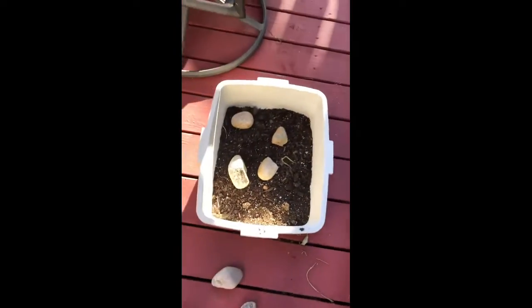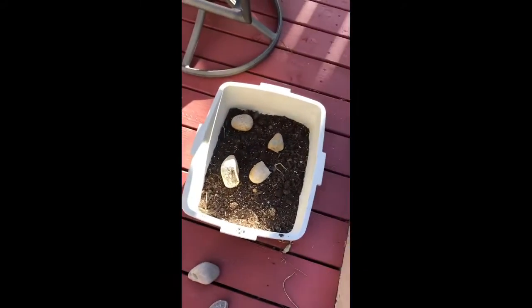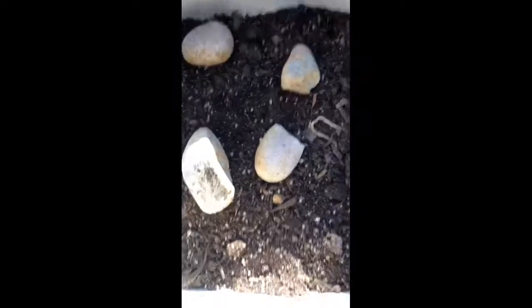This is a bluebelly, or I think a northern fence lizard. I built this beautiful enclosure, and in a different video I'll teach you guys how to make a beautiful enclosure just out of at-home stuff that is perfectly safe for a lizard. It's got some rocks — we plucked these rocks in here real quick. They've warmed up a bit, or they're not warm, but should do.